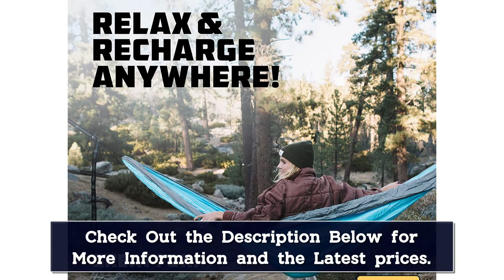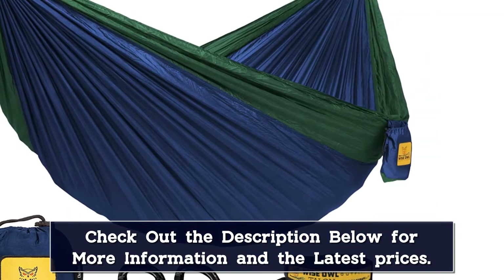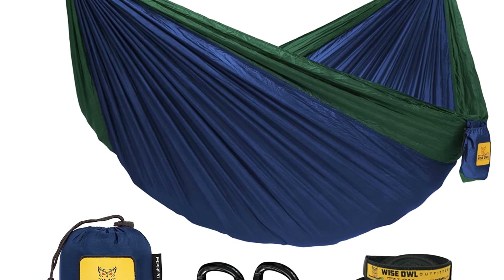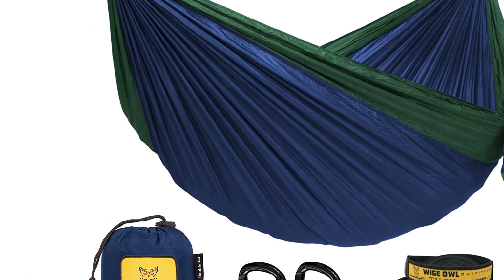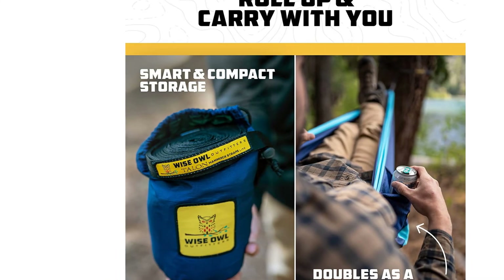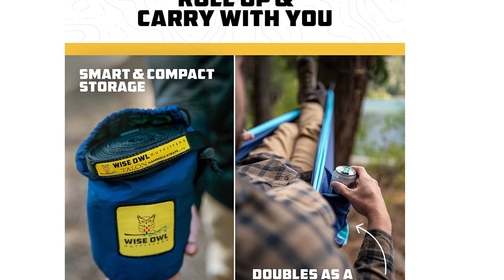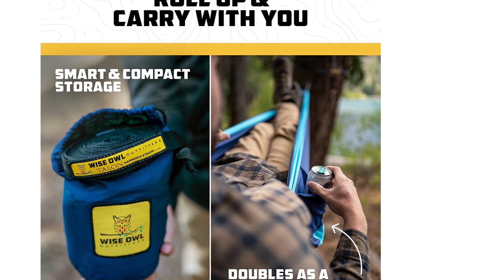Another big draw for this hammock was how soft the material is. One reviewer writes: it's made so well, the stitching is perfect and the fabric is so soft it's hard to believe it's so strong — it's almost as soft as my silk travel sleep sheet. Another customer agrees it's particularly soft, adding: the material breathes very well, and that is especially important on a hot humid day in PA.